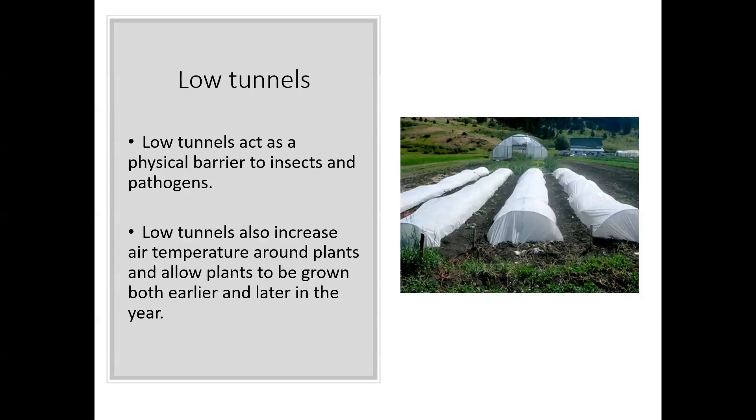Physical barriers can also be an important component in blocking insects and pathogens. Low tunnels give a little greenhouse effect, allowing you to put plants in the ground a little earlier or later in the year. You can also use netting and other materials that act as a physical barrier to insects and pathogens — if you can keep them physically off plants, you're not going to have any problems.